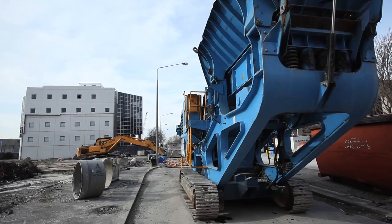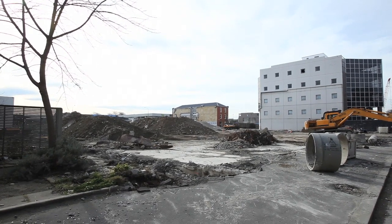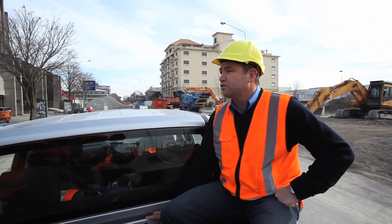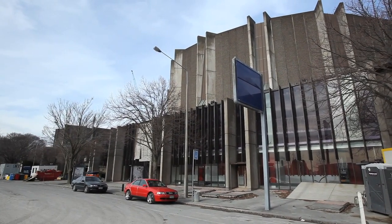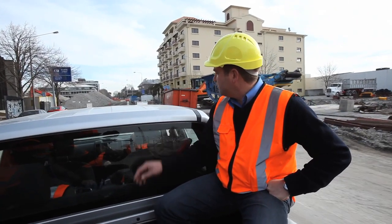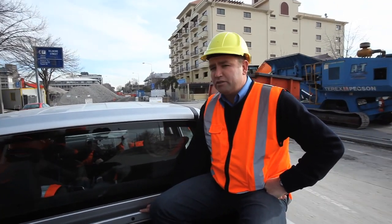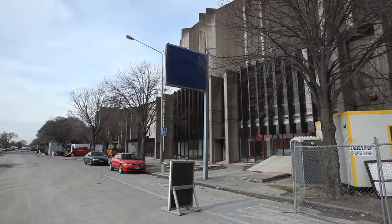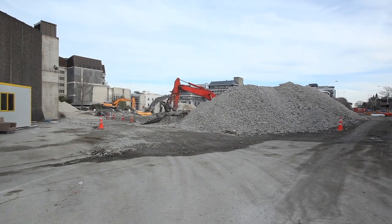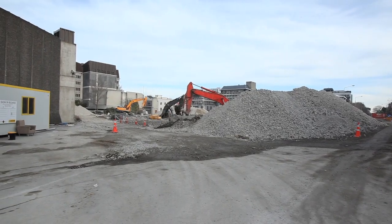Behind me is where the old Convention Centre used to be — that's obviously been taken down. Out of shot on my right hand side is the Christchurch Town Hall. Again, its future is a little uncertain and we're working with the Christchurch City Council on what we do there. Further up over my right shoulder is where the Crowne Plaza used to be. That's been demolished and there's now a large debris pile and they're still taking the foundations up — quite a significant amount of engineering work to go there before that area can be opened back up.